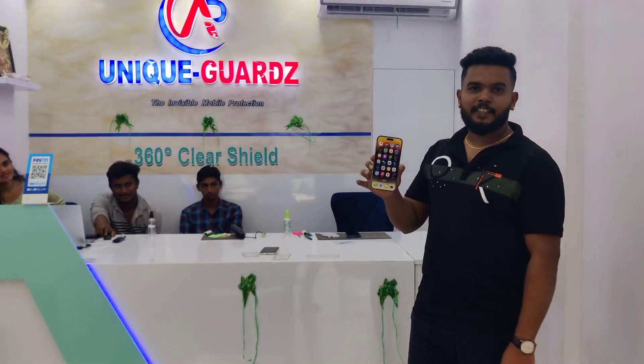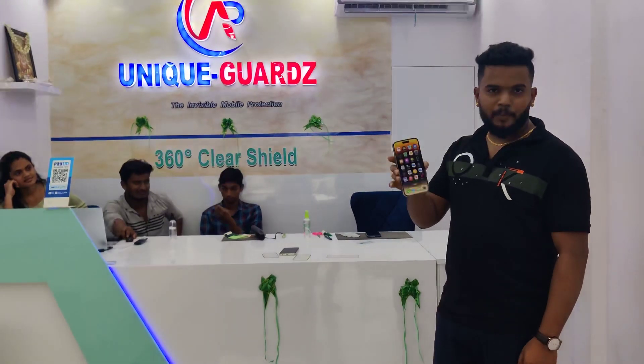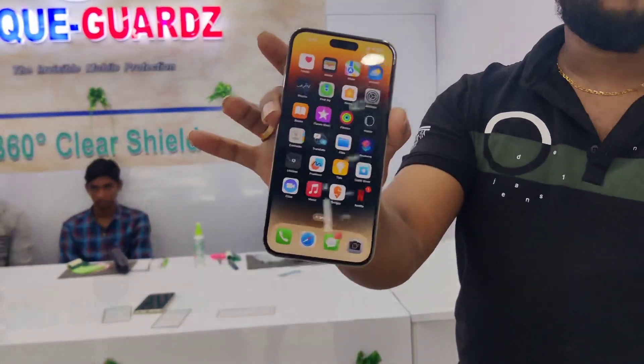The iPhone 14 Pro Max has a clear shield. When I was working on a drop test, I had a drop test. The iPhone 14 Pro Max has a full protection.